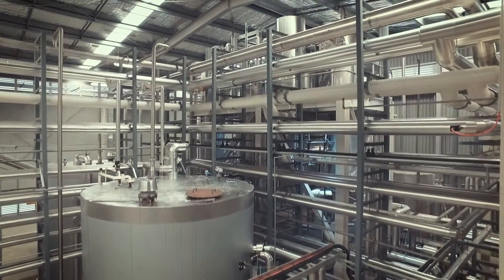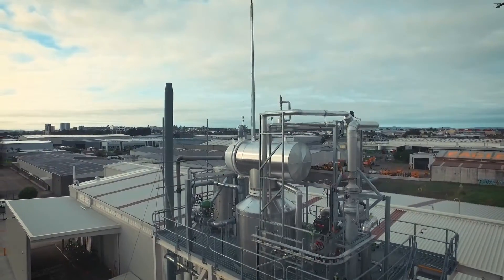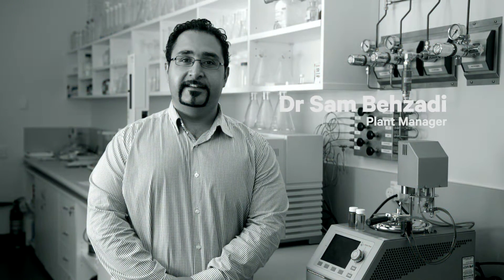It's called ZedBioD, and it'll be made right here in Auckland, New Zealand. This is Dr Sam Bazzardi, our plant manager. Sam, how is ZedBioD made?